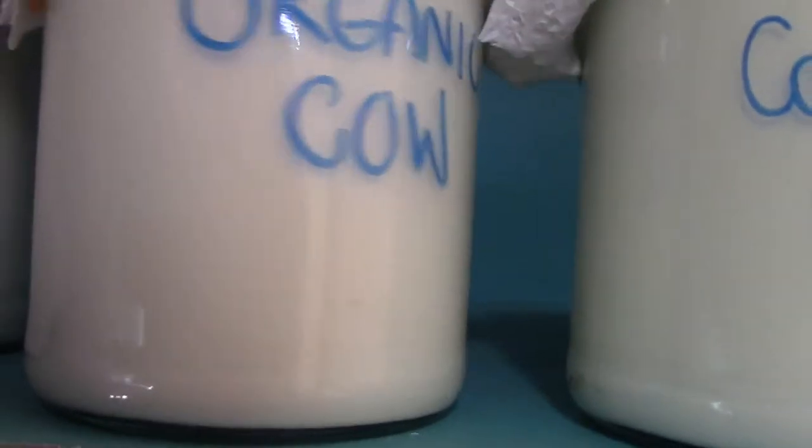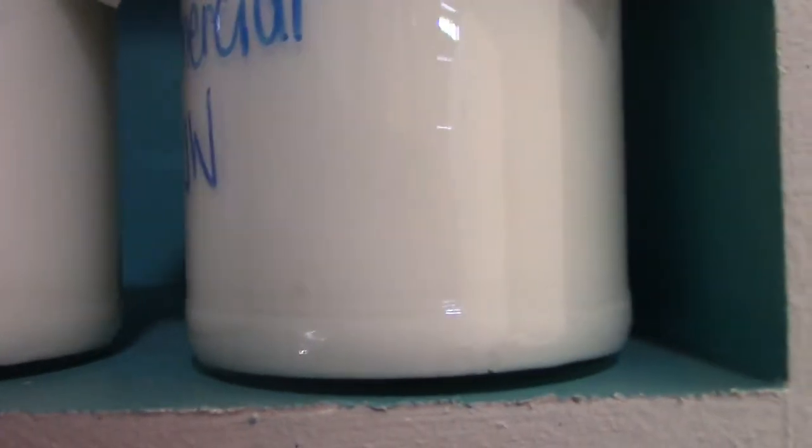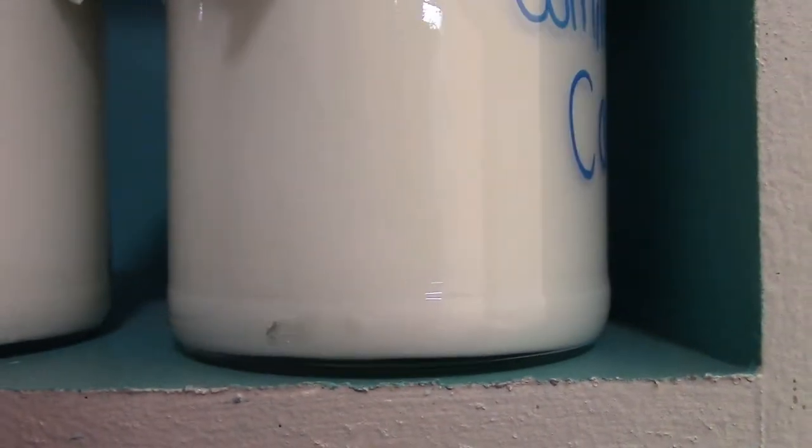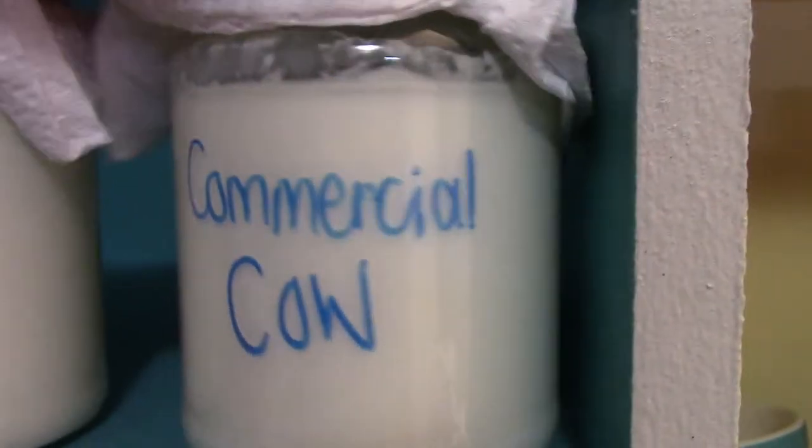Buffalo milk is also rich in tocopherol, which is a natural antioxidant great for fighting free radical damage. It also helps with skin and hair health, hormone imbalances, and PMS symptoms. As for goat's milk, many people prefer it because it's better tolerated by those with allergies.